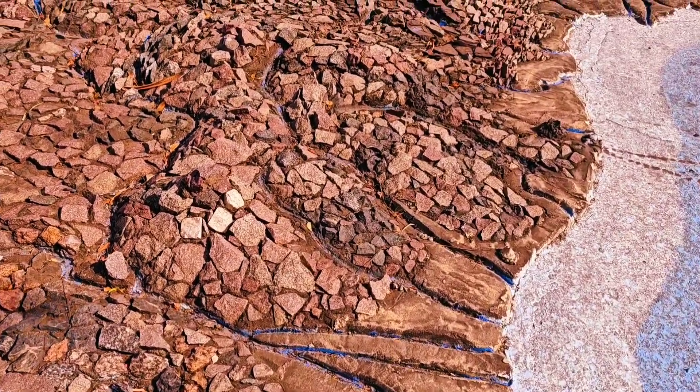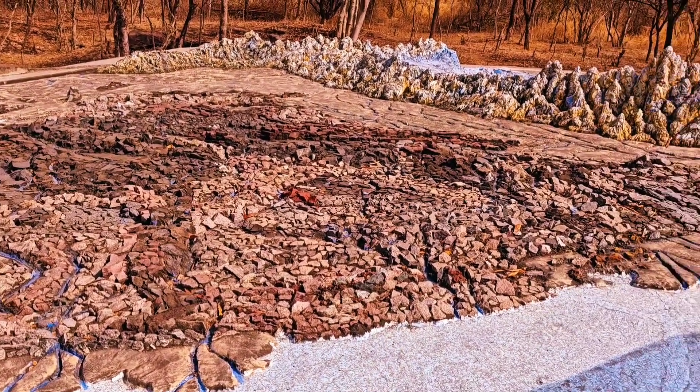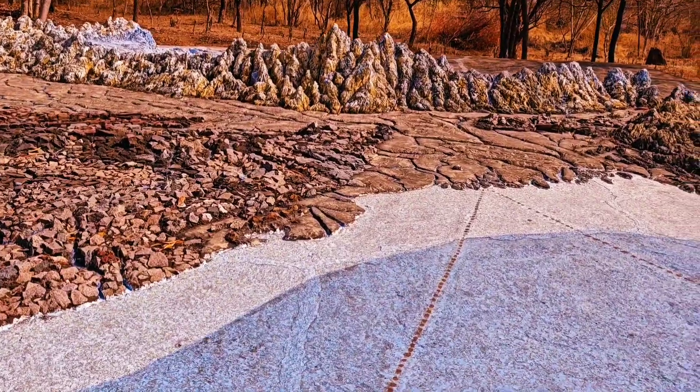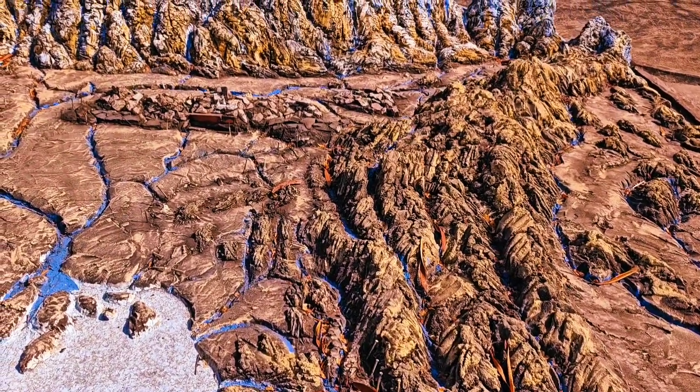What makes this model truly extraordinary is its material — the peninsular region of India has been meticulously carved using actual rock types from the concerned areas, donated by the Geological Survey of India. This not only enhances authenticity but also offers a tangible connection to the land itself.